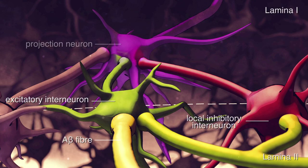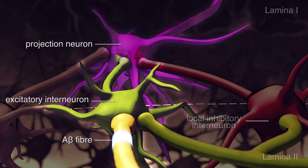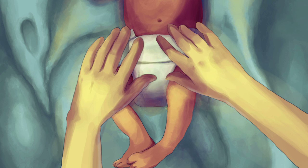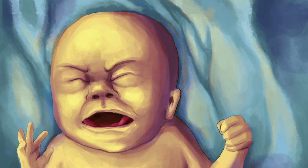Because an abundance of low-threshold A-beta fibers are present in lamina 2, the immature spinal dorsal horn receives more low-threshold input, which might help activity-dependent maturation of nociceptive circuits. This also means that in very premature infants in intensive care, less intense stimuli such as handling or diaper change can produce responses that are seen only with more intense stimuli at older ages.